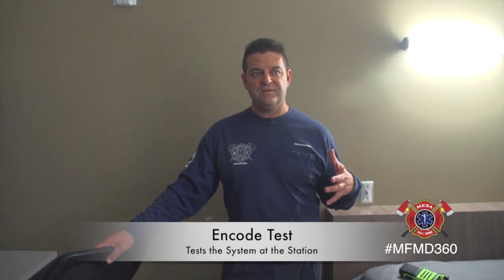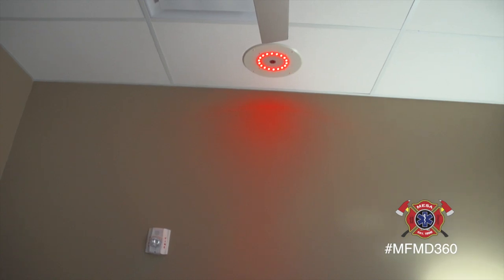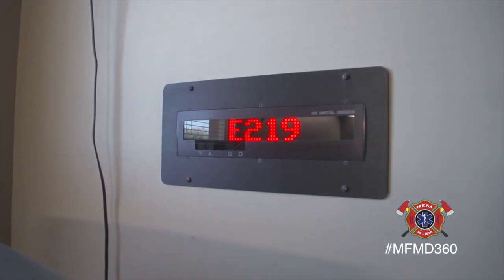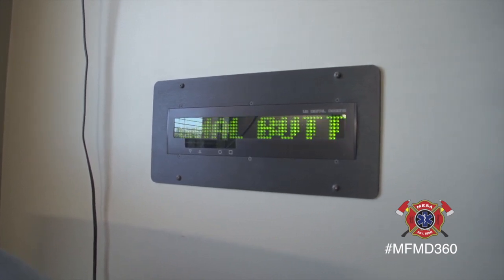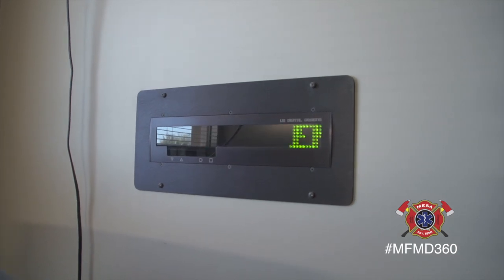So once it comes in, you'll see this light will light up and it'll give us the alarm. And then over on the wall you'll see it encodes us. What it's saying is we've got an ENCODE test — that's actually the fire station's address, and normally it would be the address of wherever we were going for the call.